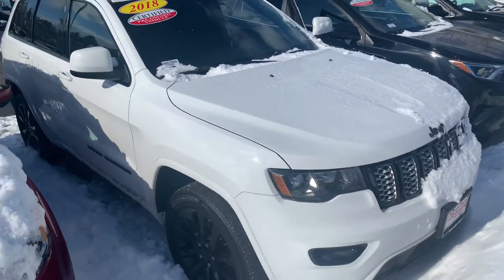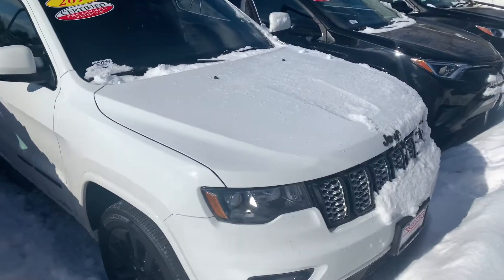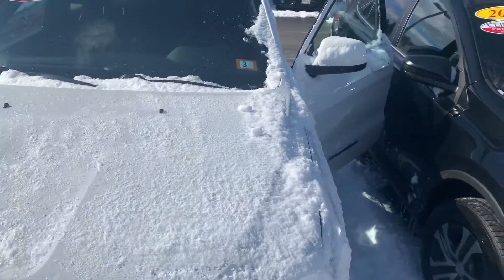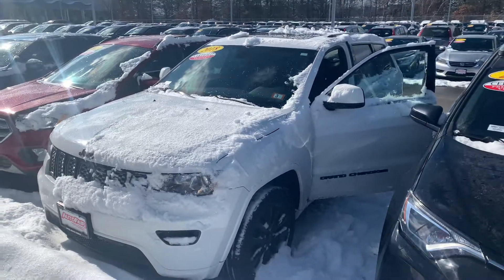I am looking forward to demoing the Jeep in person. If you have any additional questions on this vehicle or any of the financing options available, feel free to contact me directly at 603-315-6221. Ashley, I hope to see you soon.